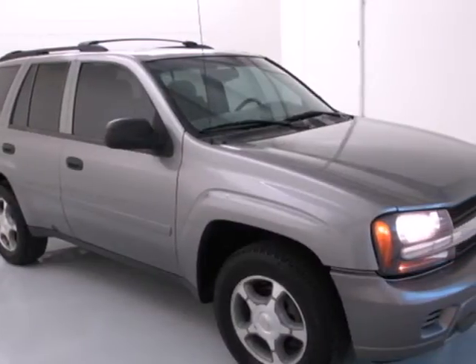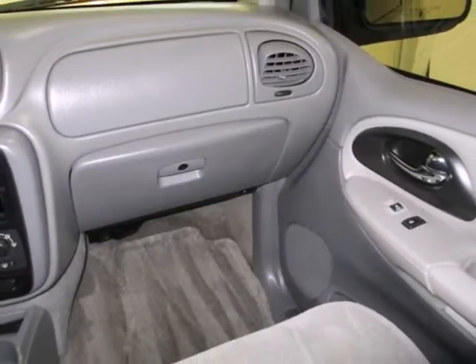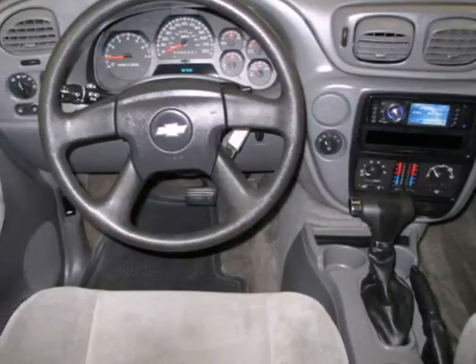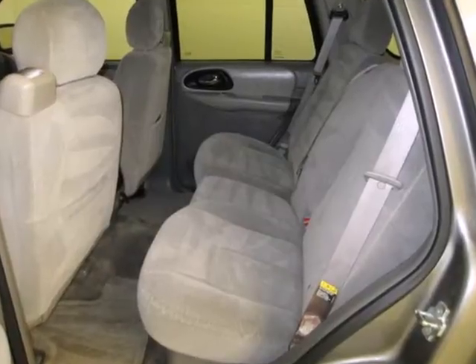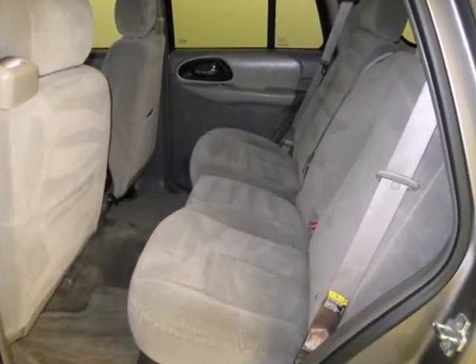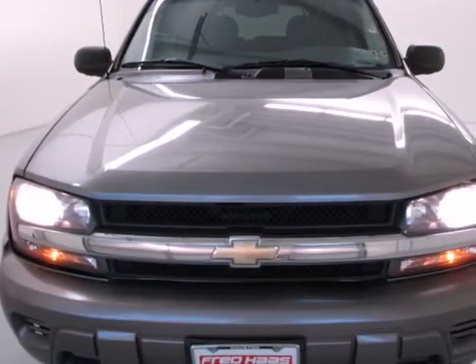And with dual-zone air conditioning, a six-speaker sound system with a CD player, numerous power accessories, and 17-inch alloy wheels, it won't be here long. From its long list of safety features, to its rugged, body-on-frame construction, this Trailblazer is an intelligent choice. See it for yourself today.